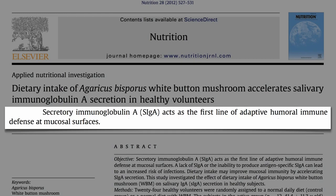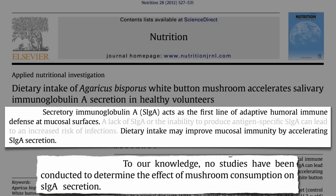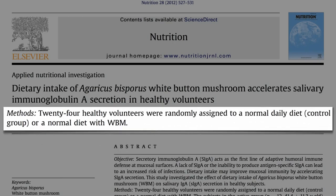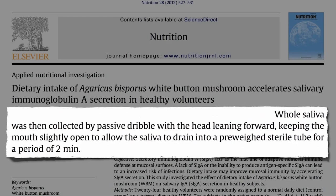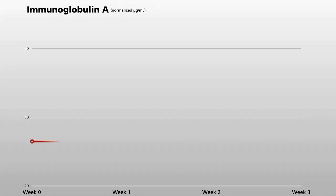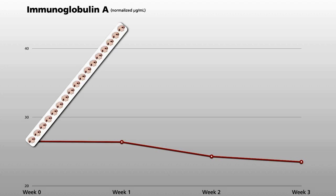Dietary intake may improve mucosal immunity by accelerating IgA secretion, but no studies had ever been conducted on mushrooms until now. They had half of people eat their normal diet and the other half eat their normal diet plus cooked white button mushrooms every day for a week. Using the passive dribble method for collecting saliva, they measured the amount of IgA being produced. No change in the control group, but after a week of mushrooms, IgA secretion jumped 50% and even stayed elevated for a week after they stopped eating mushrooms.